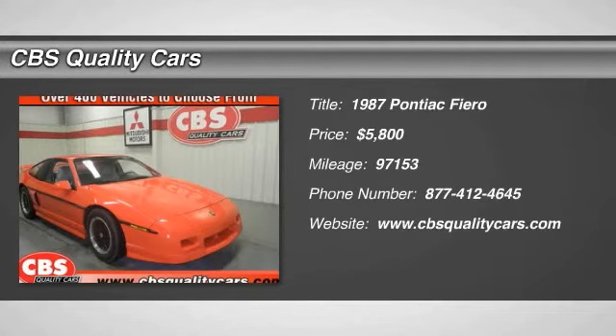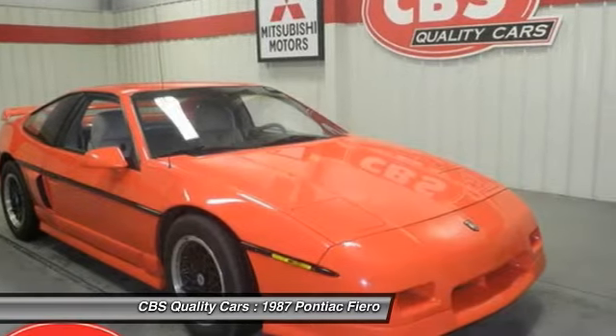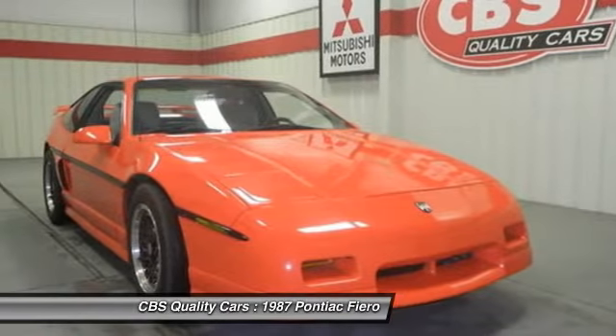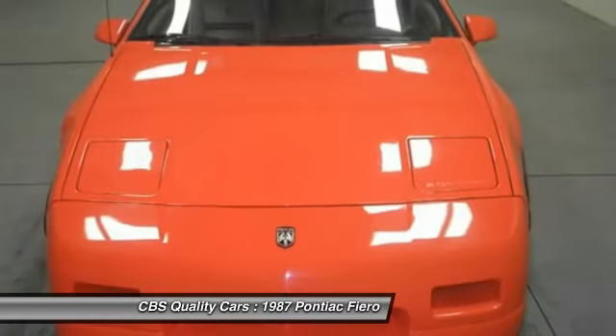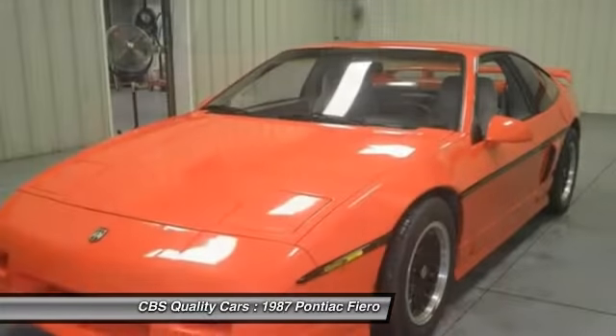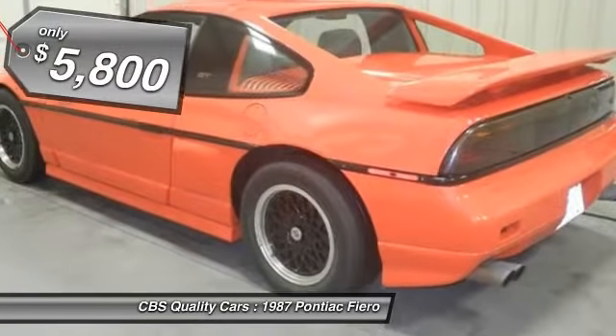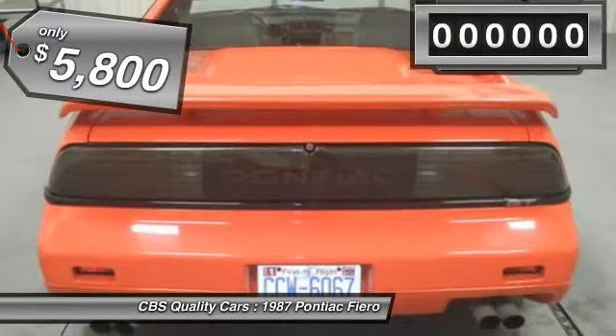The 1987 Pontiac Fiero. This car breaks all of the rules set by the timid — it's not just a functional box. It has but two seats. It's disc braked and independently sprung, and its engine is in the middle. It's also about the prettiest car built in the country and is priced below $10,000.